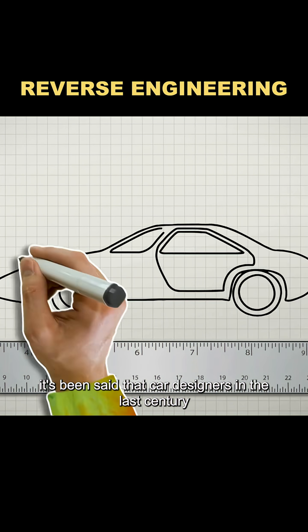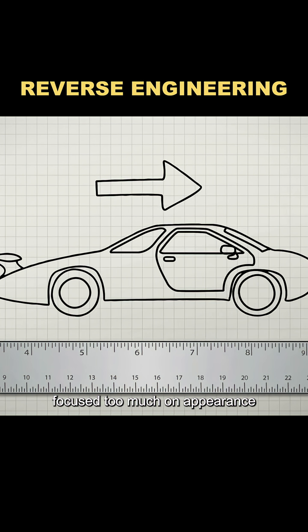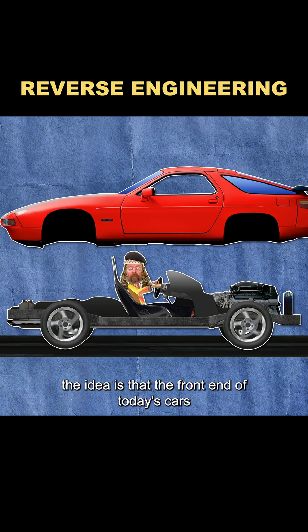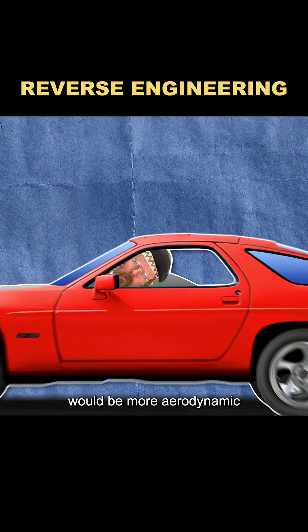It's been said that car designers in the last century focused too much on appearance, so much so that they actually designed cars backward. The idea is that the front end of today's cars would be more aerodynamic if it were shaped like the rear.